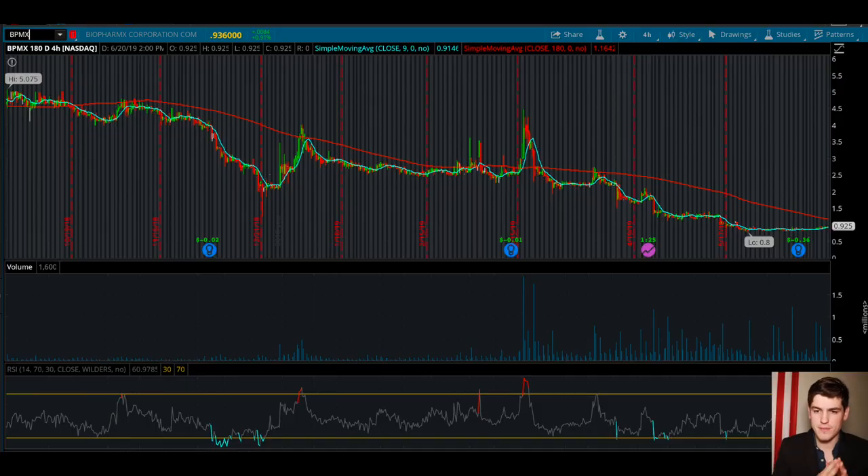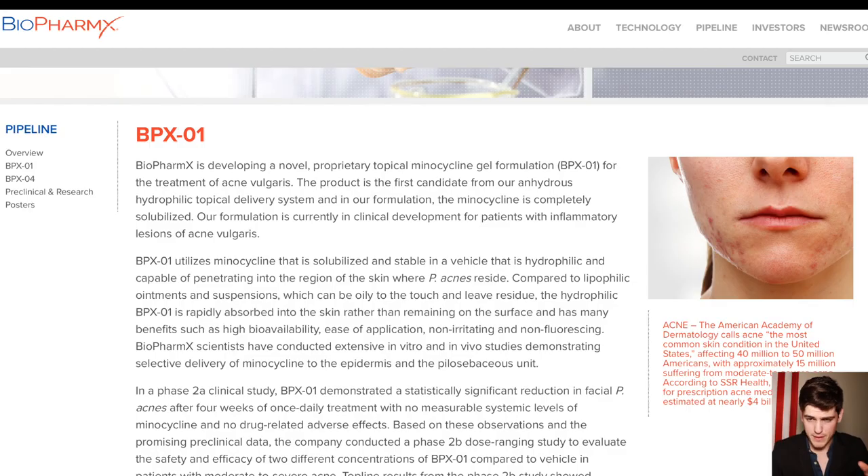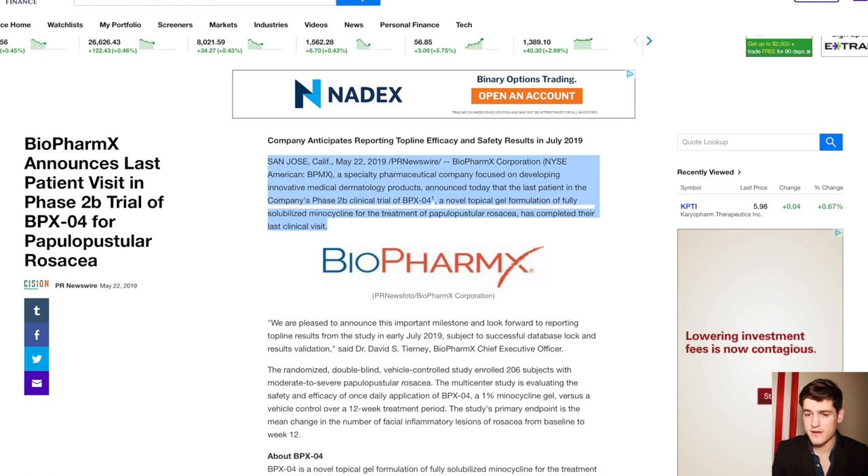BPMX will be releasing their phase two data for their rosacea drug in early July 2019. They don't give exact dates — they give more durations and periods. You may already know BPMX from their recent success with their drug for acne, BPX01, which had a positive phase trial release earlier this month. BPMX reported on the 22nd of May that their last patient had completed the trials. Thus, BPMX is now analyzing the data and will report back in early July 2019.